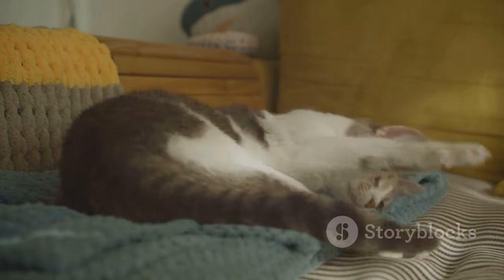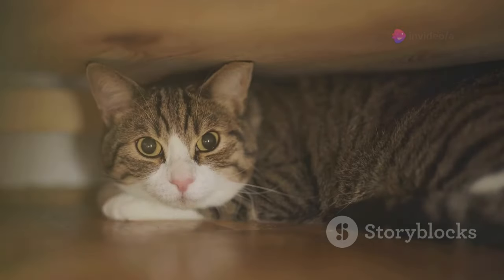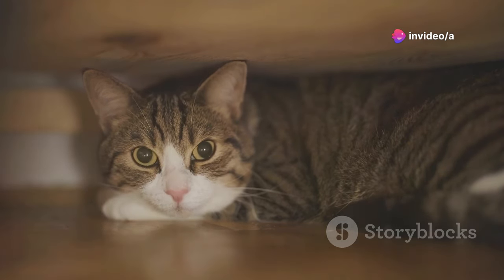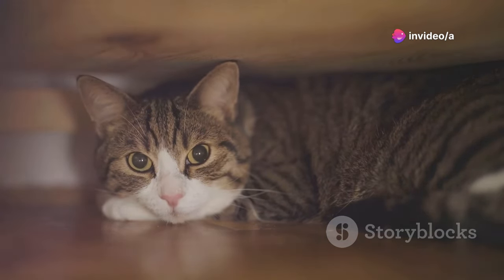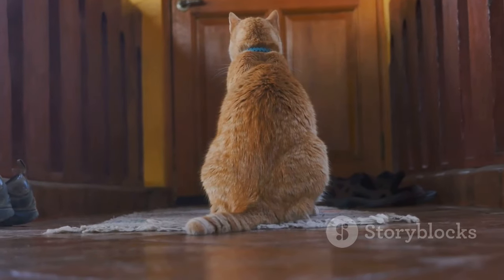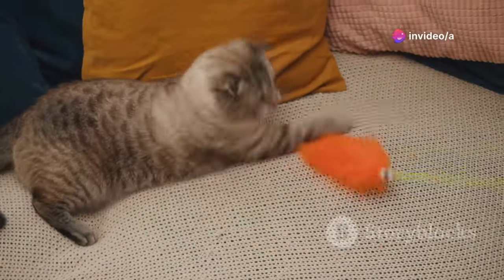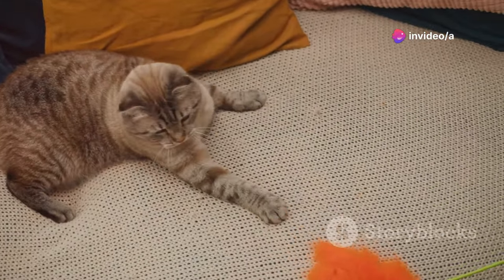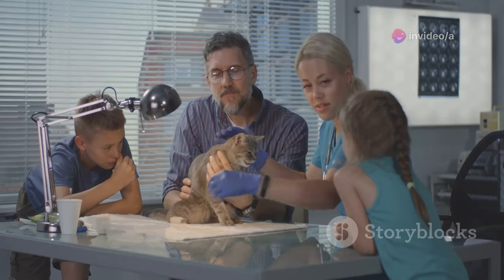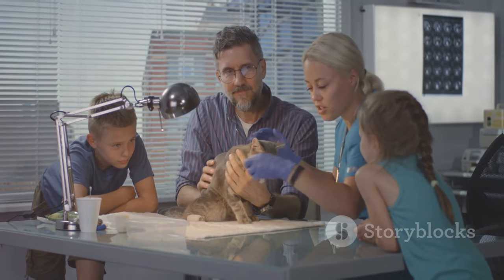Cats are creatures of habit. When their routines get disrupted, it's time to pay attention. A playful cat becoming withdrawn, or a social butterfly turning into a scaredy cat, can be our first clue that something is off. These shifts in behavior can signal that something is wrong. Has your cat stopped greeting you at the door? Are they hiding more often? Have they lost interest in their favorite toys or activities? Remember, cats are masters at hiding pain and illness. By the time their behavior changes dramatically, it often means the issue is serious and requires immediate attention.